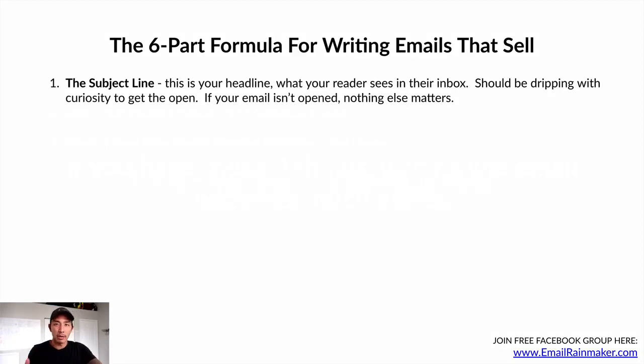The subject line is what your reader sees in their inbox — it should be dripping with curiosity. Curiosity is what's going to get the open. Don't reveal everything in your subject line. One of my best performing emails has the subject line 'canceled' — they're going to be like, what's canceled? If your email isn't opened, nothing else matters. You could have the best copy in the world, but if it doesn't get opened, nothing matters.